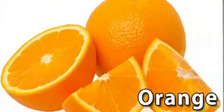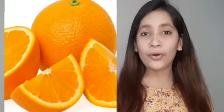Orange. This is an orange. Orange is orange in color. Orange is good for health.